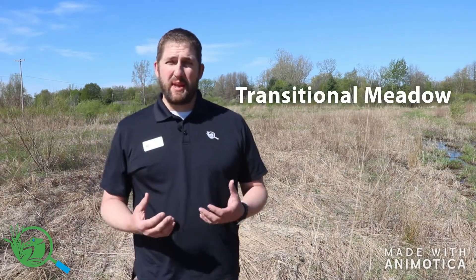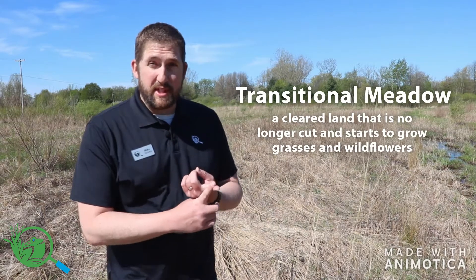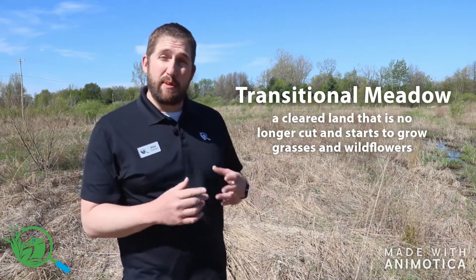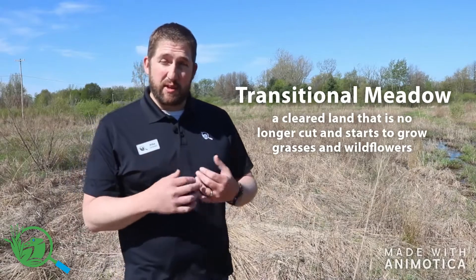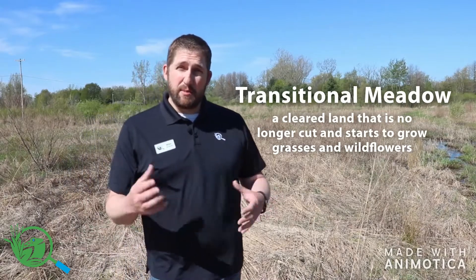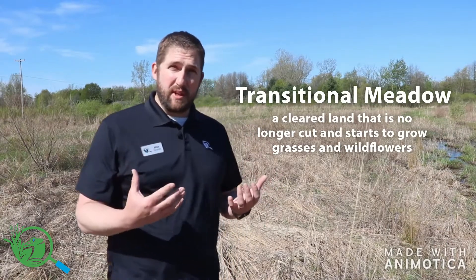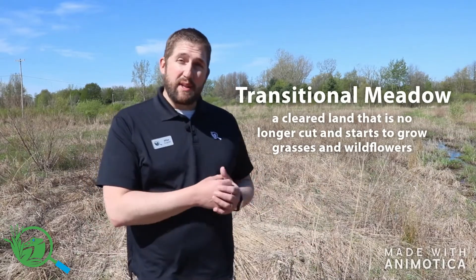The next kind of meadow we're going to talk about is a transitional meadow. Here at the Outdoor Discovery Center we have some of that kind of habitat. A transitional meadow is a meadow that used to be used for something else — pasture lands, hay fields, or it could have been an area that was cleared, maybe used to be forest. Now it's cleared and the forces of succession have started to take over. Once an area is cleared, some of the first plants that move in are grasses and wildflowers, and for the first number of years those cleared areas turn into something that looks kind of like this.